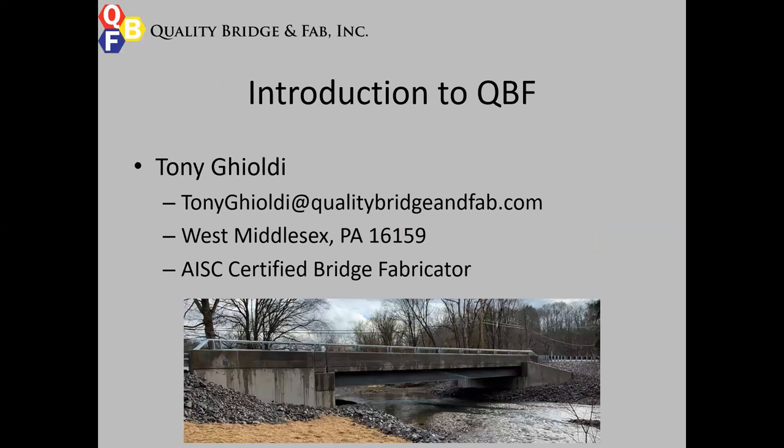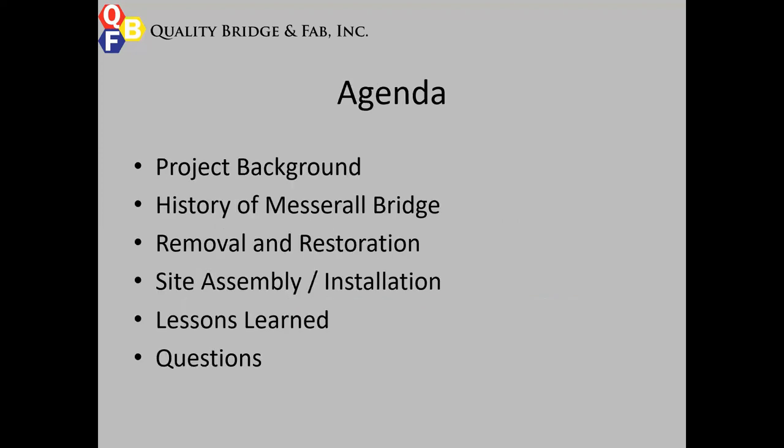We're an AISC certified bridge fabricator. We specialize in anything from bridge beams, scuppers, bridge rail, pretty much any structural steel component in the bridge and highway industry. Today I'm talking about the project background, a little bit of history about the Mesbral Bridge, how it was removed and restored, some of the site assembly and installation, some lessons learned, and then we'll take questions at the end.